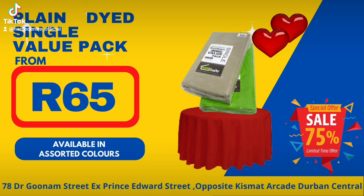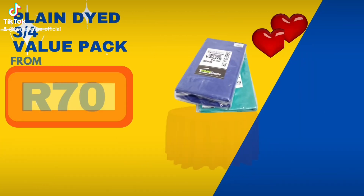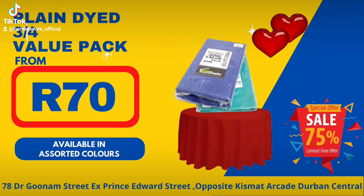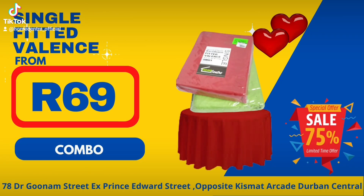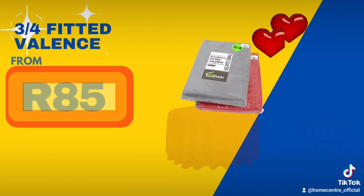Plain dyed single value pack from 65 Rand each. Plain dyed 3 quarter value pack from 70 Rand each. Single fitted valence combo from 69 Rand each.